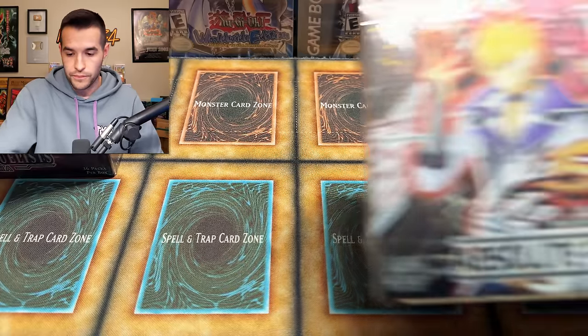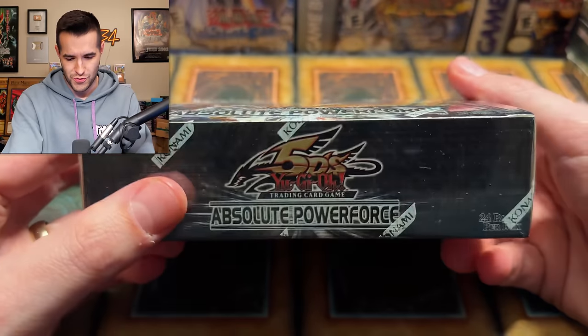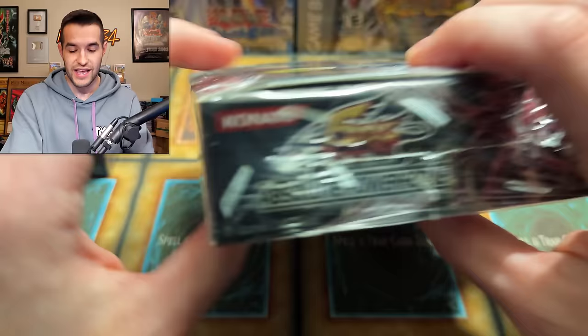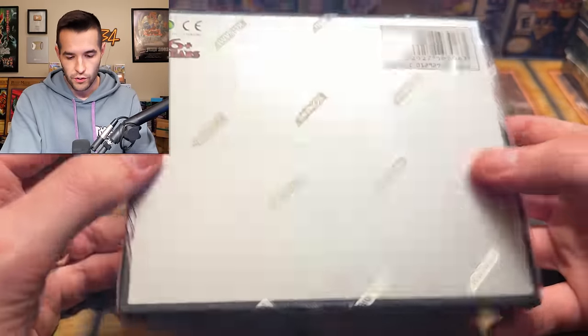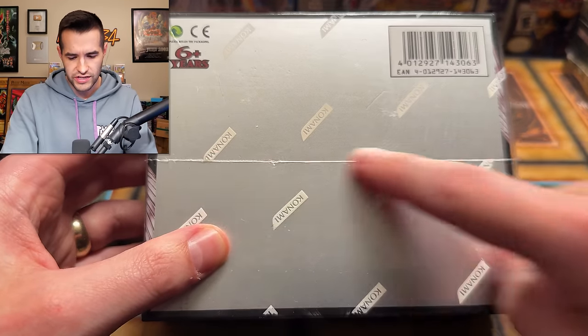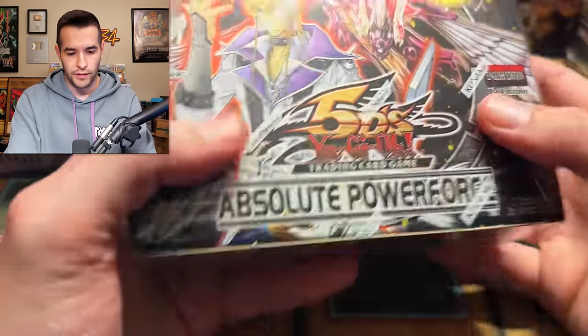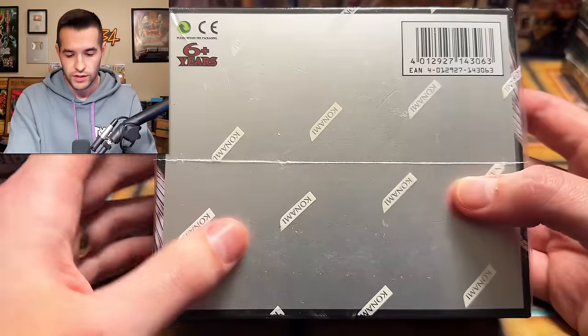We got another one — a First Ed Absolute Power Force! Oh, that's so cool. This is one I kind of want to hang on to, but we'll have to see. This is a Vintage Yu-Gi-Oh special. Whoa, interesting seal — this might be like a Euro thing. You Euro people out there, you guys are experts on all the different printing things. I've never seen that. Really cool.